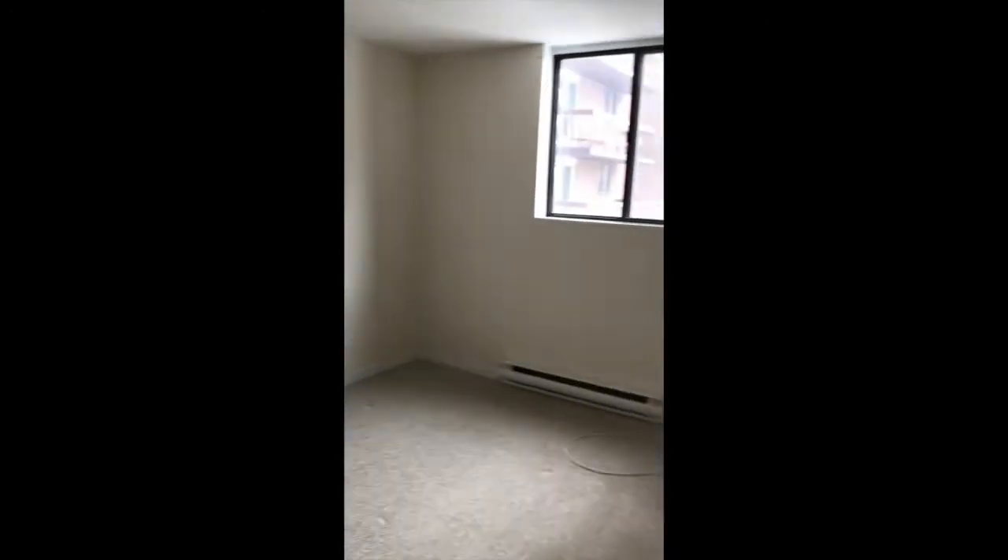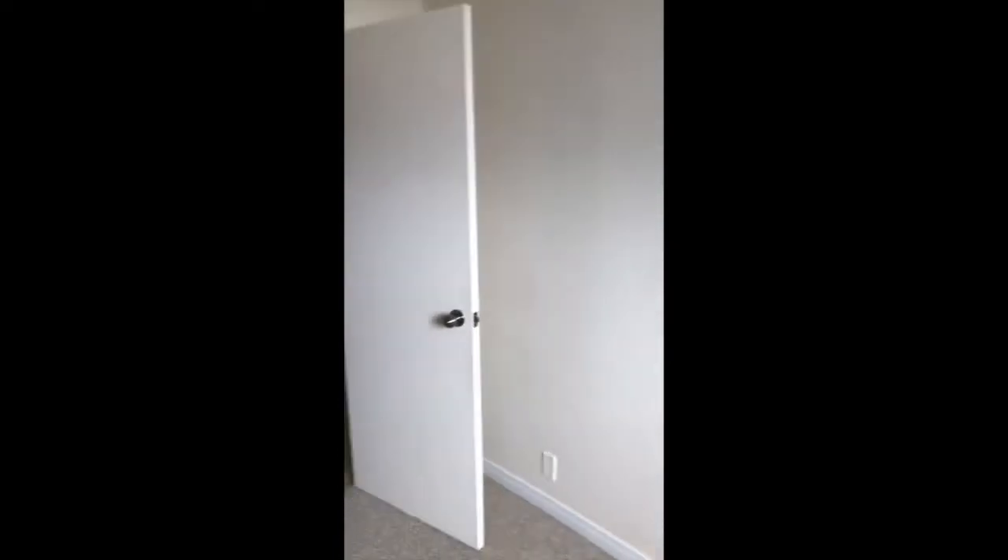The master bedroom has a lot of natural light as well, with a large walk-in closet.